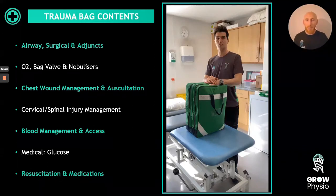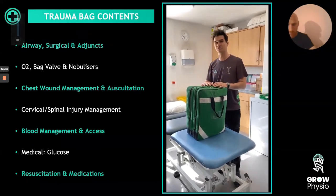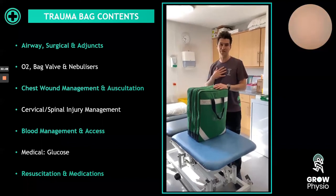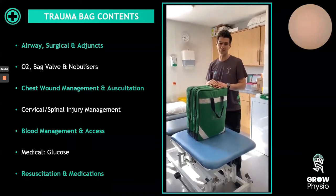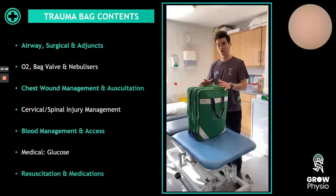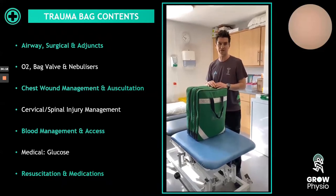Now I'm going to play you a clip from George, a Harlequins doctor, who will talk you through what is inside a trauma bag. Hi, welcome to Harlequin's training ground in Surrey. We've been asked to talk through our green bag — a standardized piece of kit that you have to have pitch side at all events, from academy age groups all the way up to senior first team, men and women. It is part of our minimum standards, checked by the RFU and expected across wider sports. The most important thing is that you know what's in the bag and how to use it, keeping your training in date and maintaining competencies.